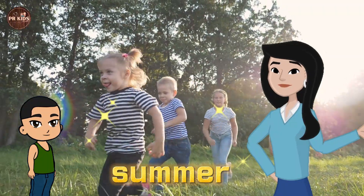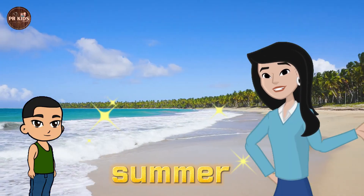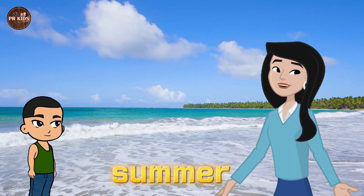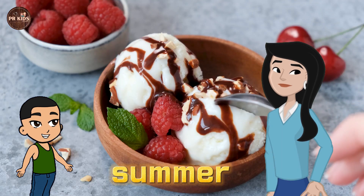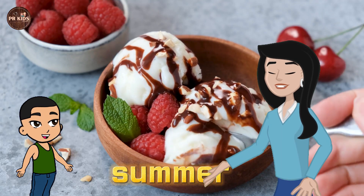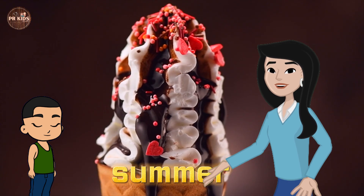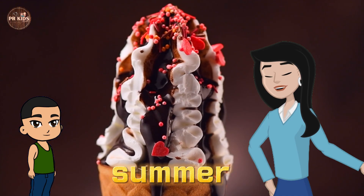Beach and Ice Cream. In Summer, people love to go to the beach and eat ice cream. Do you like ice cream, Rahul? Yes, I love ice cream, especially when it's hot. Summer is perfect for enjoying ice cream and splashing in the water.